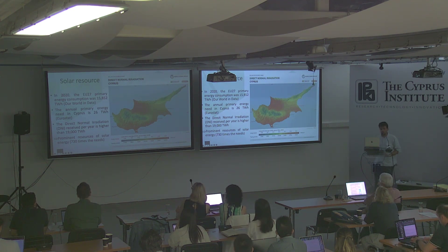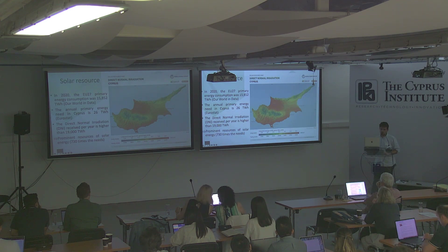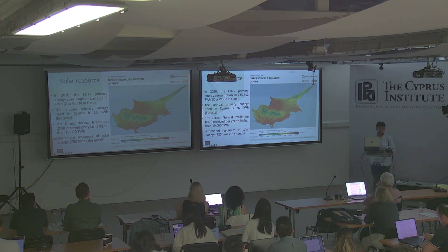If we consider the direct solar radiation — at least when the sun is without cloud — it is 19,000 terawatt hours. There is more solar direct radiation coming from the sun on the island than the primary energy used in all of Europe. This is tremendous, and it represents more than 730 times the primary energy needs of Cyprus. So it has really huge potential.